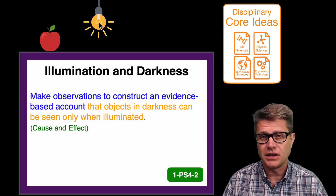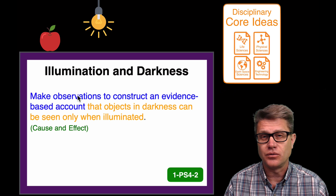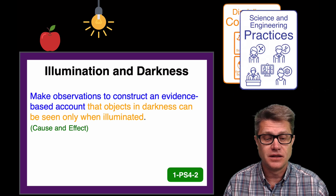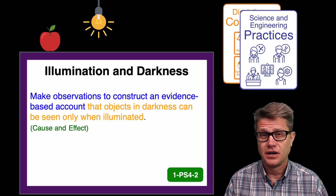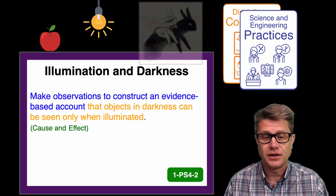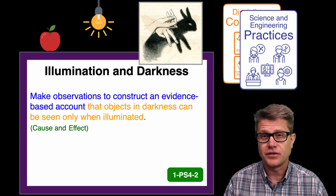Now if that were the old standards we would have ended there — you would have taught students this, maybe given them an experience, but that is the end. But this is only a third of the standard. Let's move on to the blue. The blue is going to tell you what the kids will do — these are the science and engineering practices. In this case they are going to be making observations essentially to construct an argument. So they have to be presented with a phenomenon, something they have not seen before. Let's say it is shadow puppets, and they have to explain what is going on — what is causing that shadow.